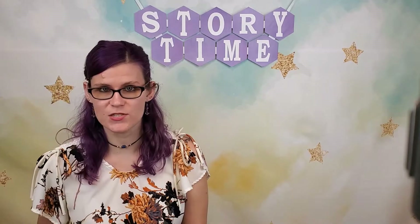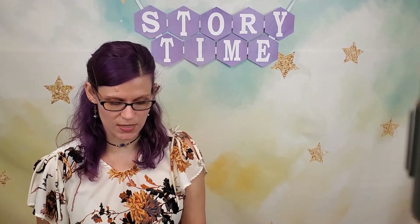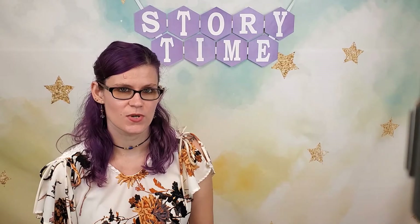But before we get into our books, we're going to do a little rhyme. So if you want to follow along with me.